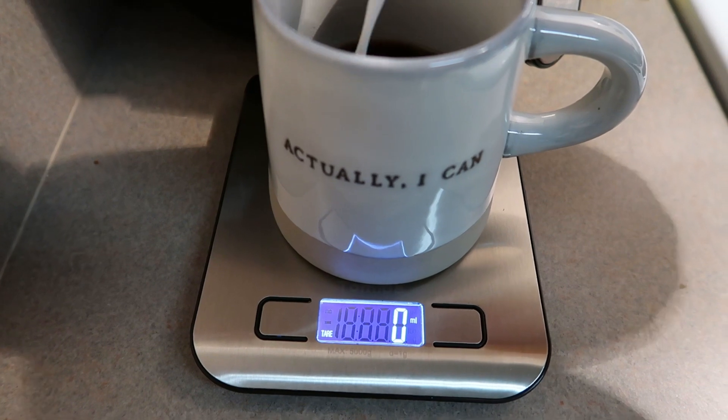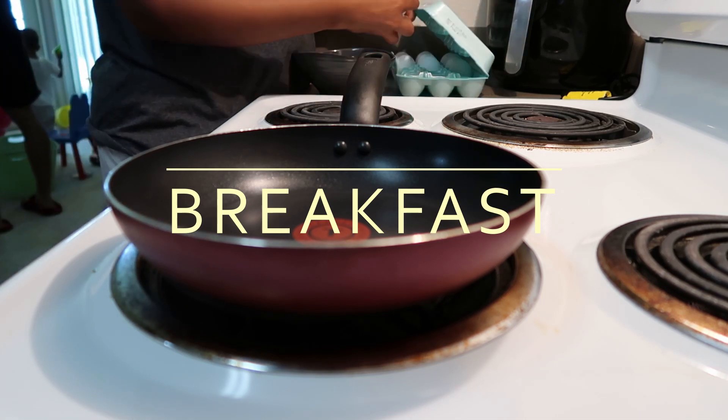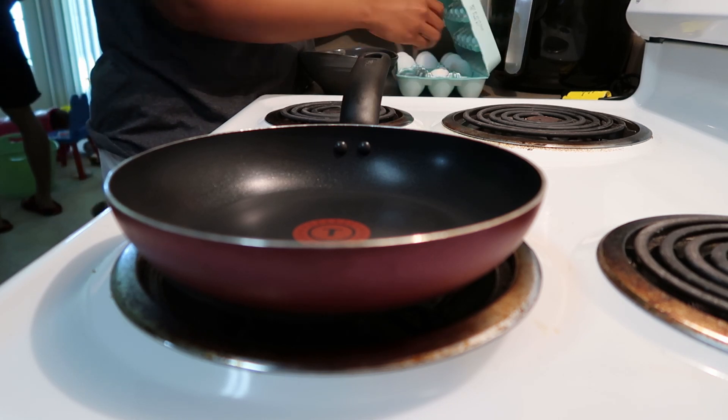I made sure to put it on the scale so I would not go over. After my coffee was done, I was ready to start breakfast. This morning I decided to do an egg scramble with two scrambled eggs and some turkey deli meat.